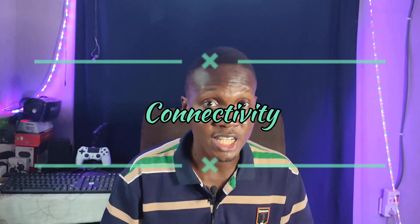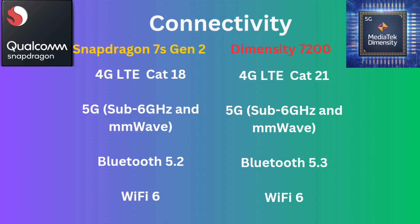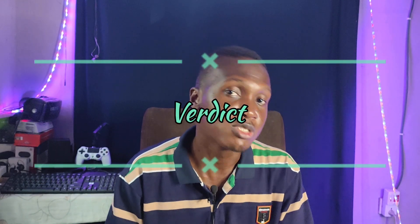Let's talk about network connectivity. Both SoCs are 5G SoCs — they both support MMWave and sub-6 GHz, though that will depend on the manufacturer, as some may choose to leave out MMWave support to keep smartphones cheaper. Both support 5G and 4G with download speeds up to CAT 21/CAT 22. They also both support Bluetooth 5.3 and Wi-Fi 6, so they are basically tied in this aspect.